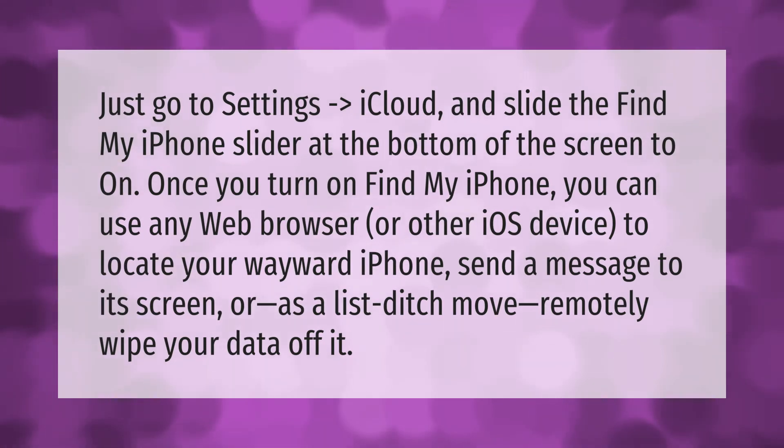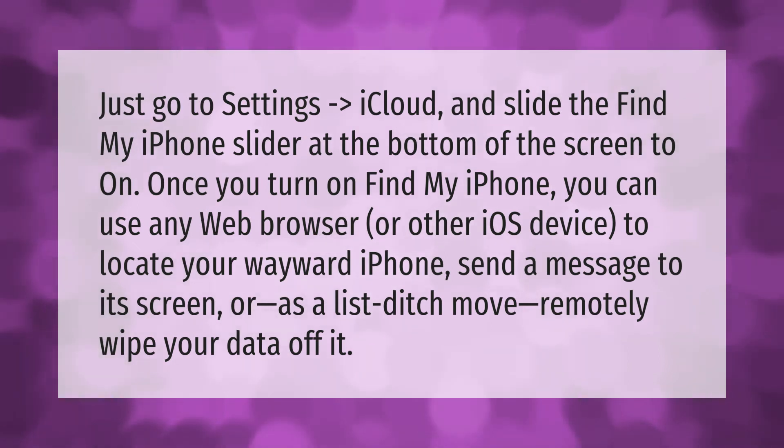You can send a message to its screen, or remotely wipe your data off it.